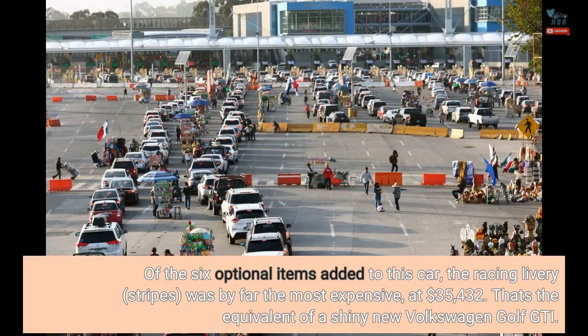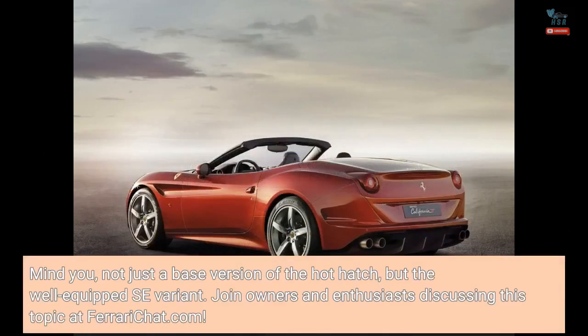Of the six optional items added to this car, the racing livery stripes were by far the most expensive at $35,432. That's the equivalent of a shiny new Volkswagen Golf GTI — not just a base version of the hot hatch, but the well-equipped SE variant.